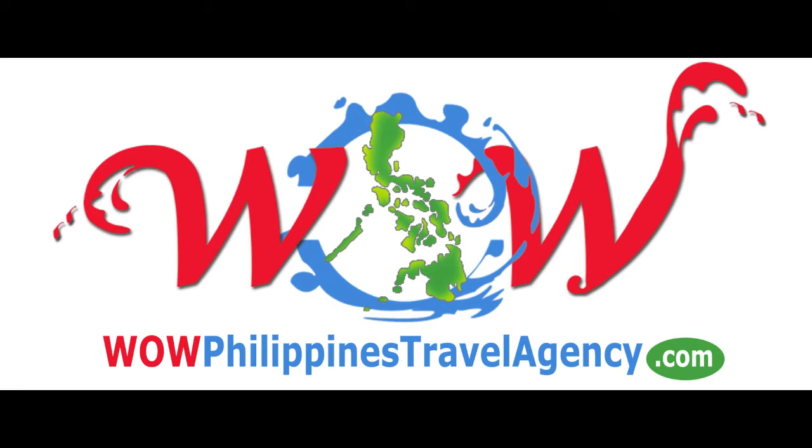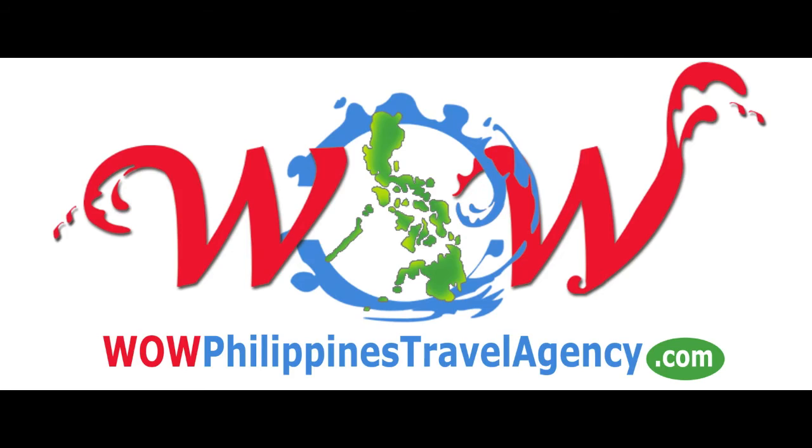WOWPhilippinesTravelAgency.com — the name you know with the service you can trust. We're one of the most respected and trusted names in Philippines travel. We offer the best packages at the best prices, guaranteed.